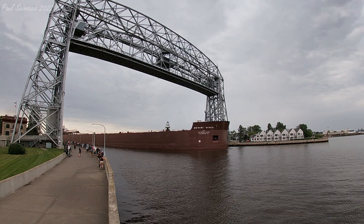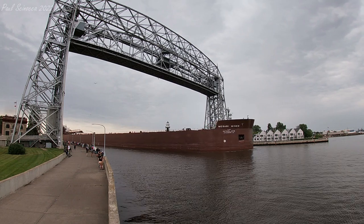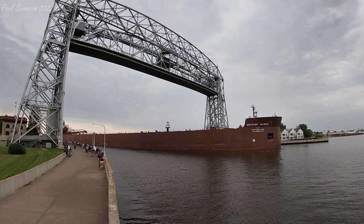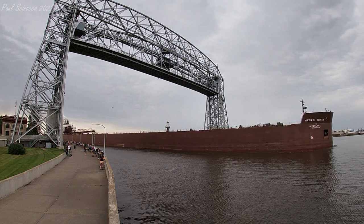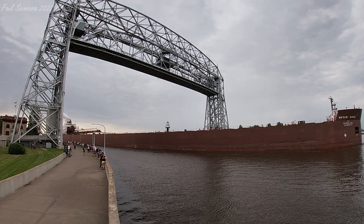The historic Interlake Steamship Company was founded in 1913 and began operating ships in 1883. The fleet was sold into private hands in 1987 and currently operates nine ships and one integrated tug barge on the Great Lakes.